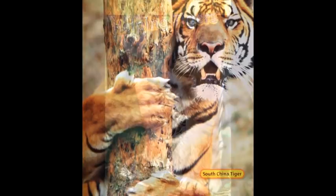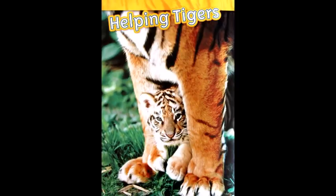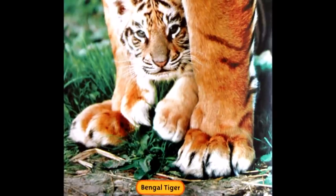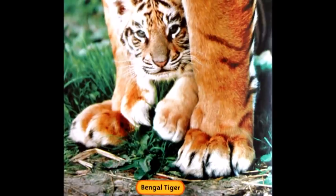Though tigers are in trouble, there is good news. New forest areas for tigers have been found. Also, people are planting trees where forests have been cut down. You can help too — tell your family and friends about what you've learned. We can all work together to keep tigers on our planet.